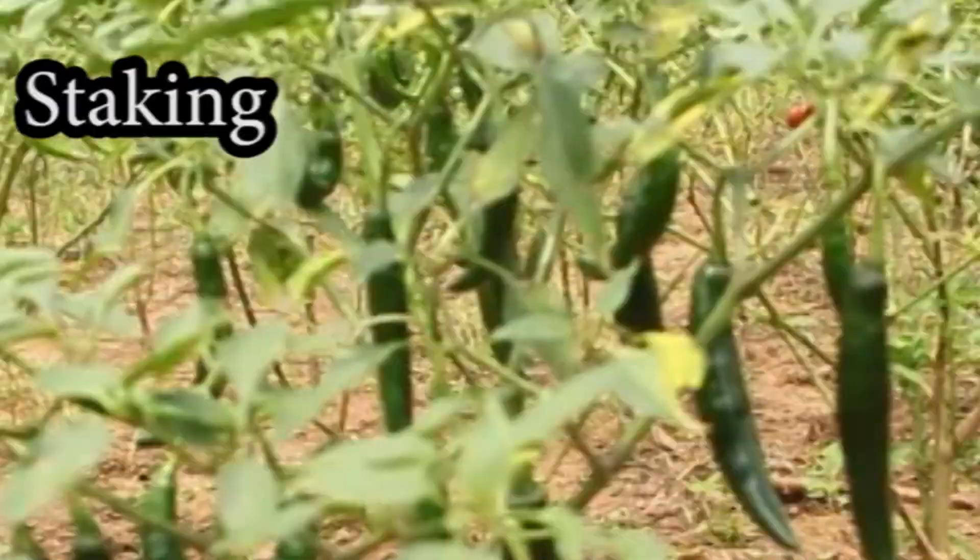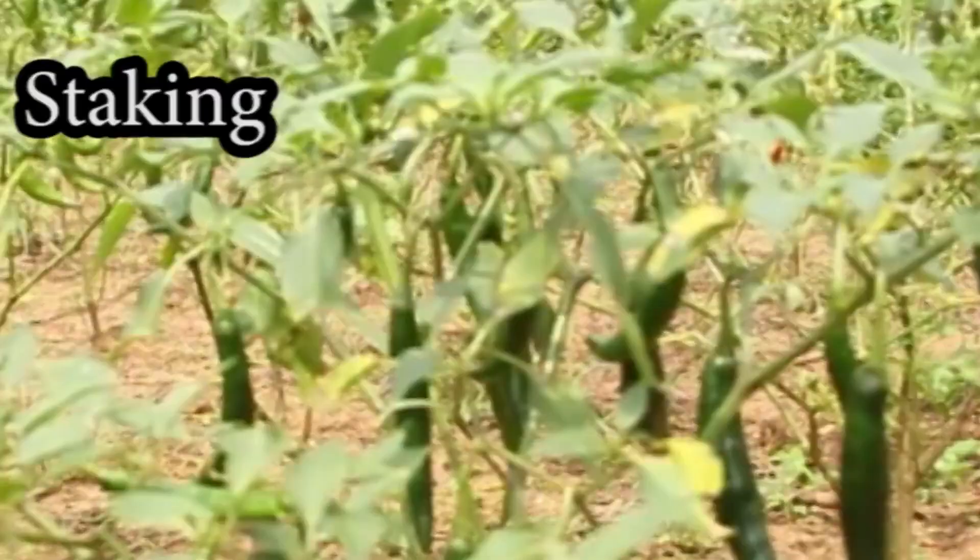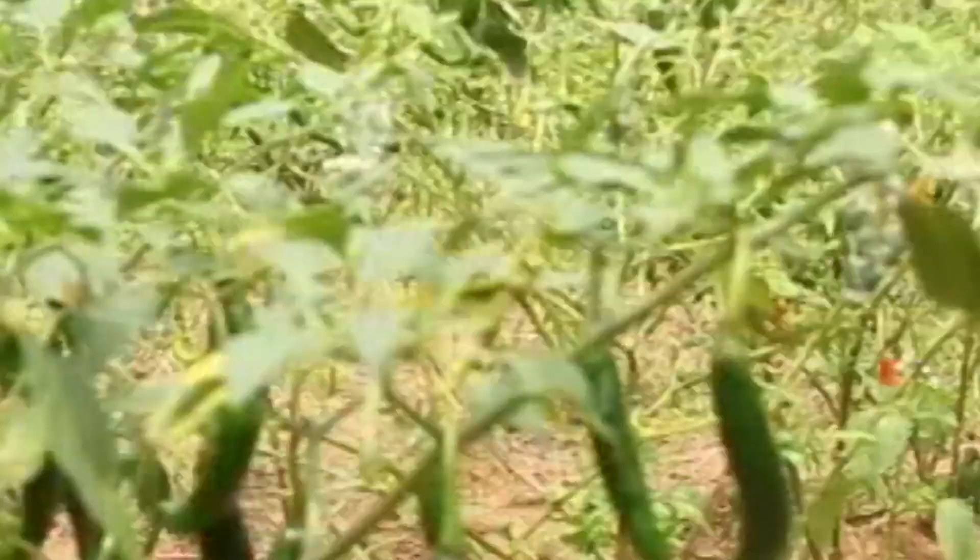Staking. Plants may be staked to prevent lodging, particularly when they have a heavy load of fruits.